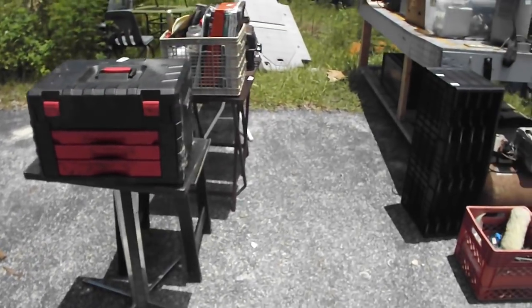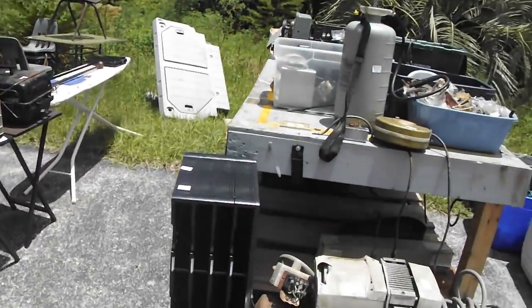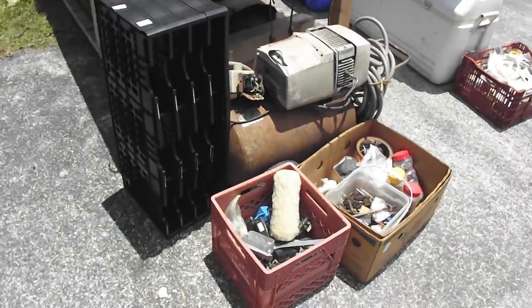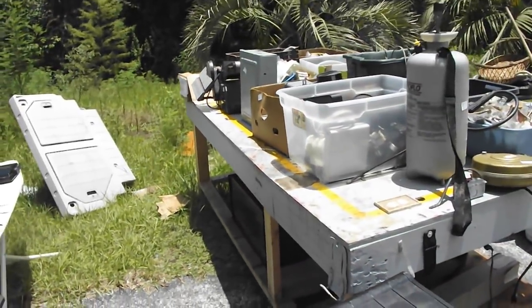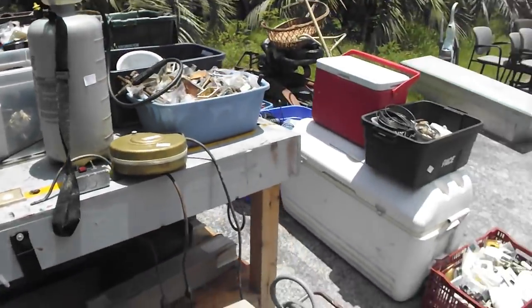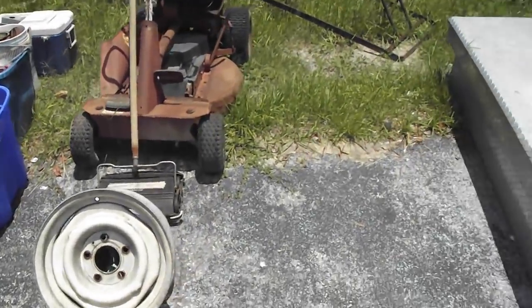A lawn spreader, tool blocks, a motorcycle helmet, an ironing board — all kinds of goodies atop this table. An air compressor — the man said it works — and a two-way sander, disc and belt. Tubs full of unsorted goodies right here for your collection.